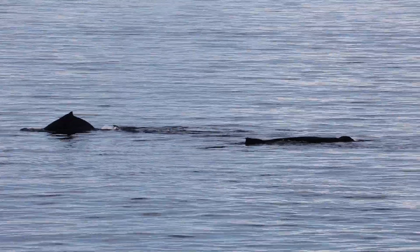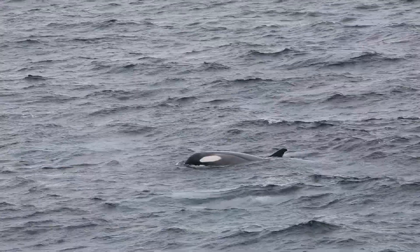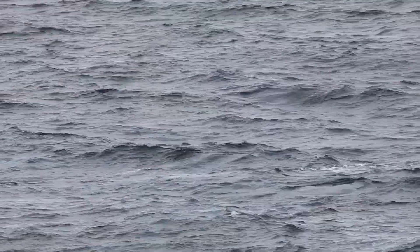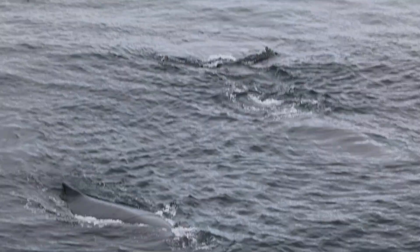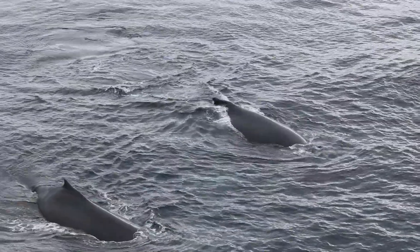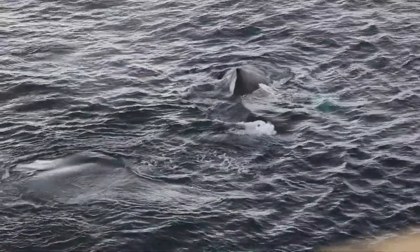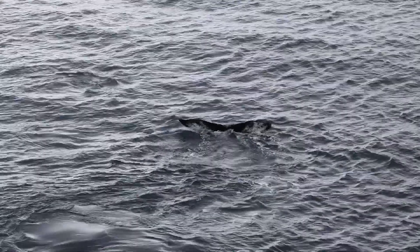This was our first sighting of humpback whales, and this was also our first sighting of killer whales, or orcas. These humpback whales — really there were two of them — came right up beside the ship, not more than maybe 20 to 30 feet off. That was just beautiful.